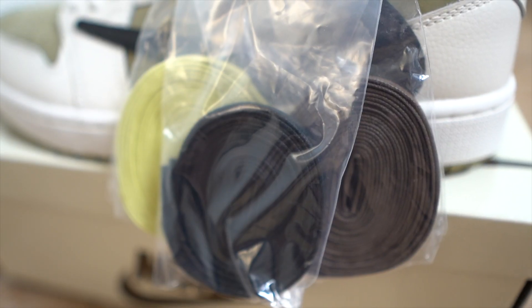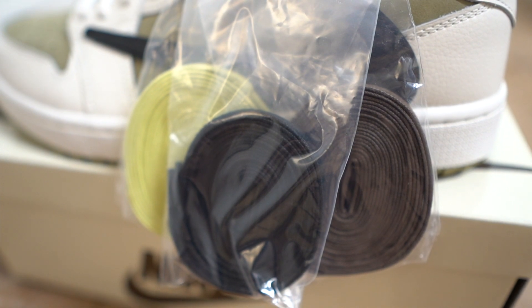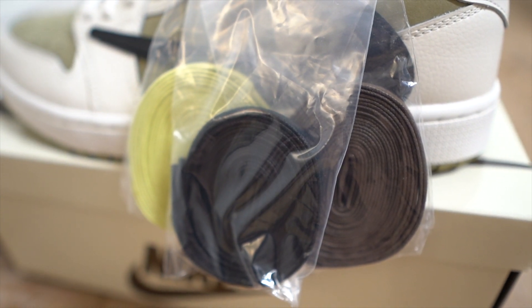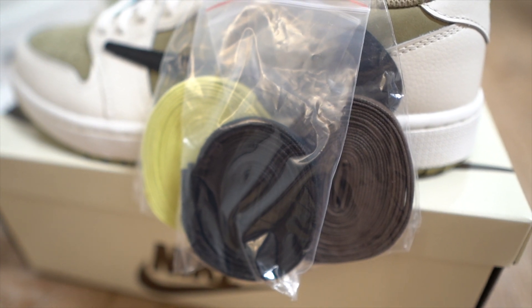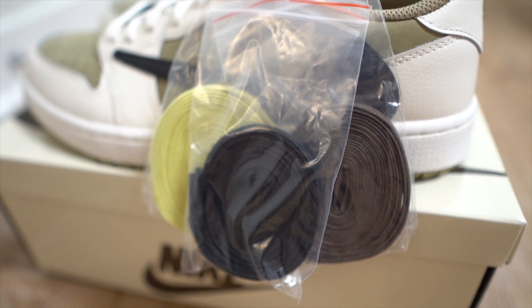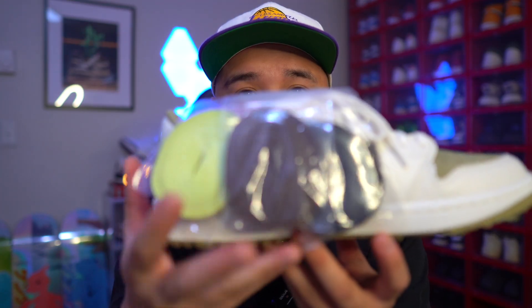It does come with three extra laces — a light olive green that kind of looks like a green tea or matcha, and then we have black and brown. That's what the extra laces it does come with. Nothing else really comes with the shoe.